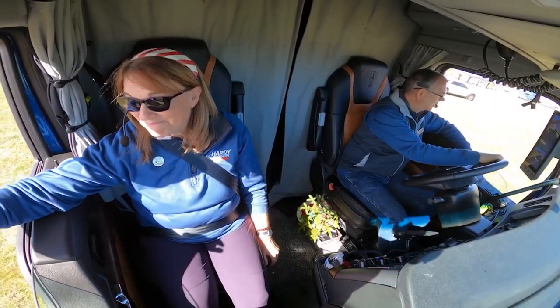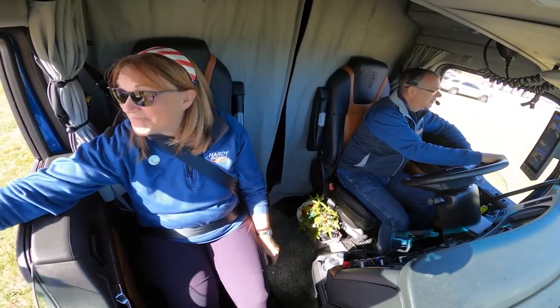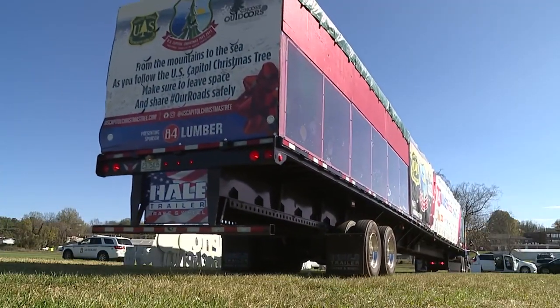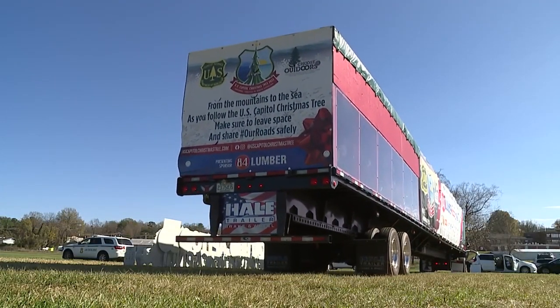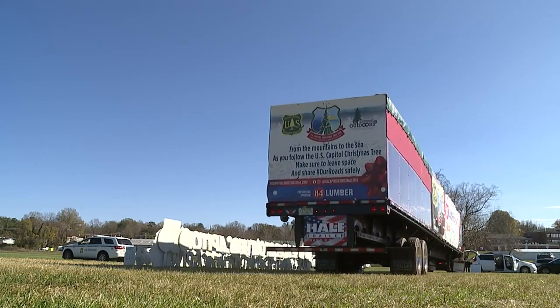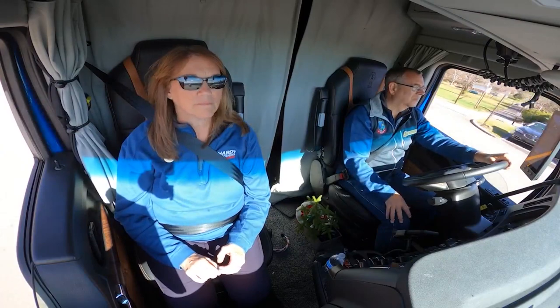For this trip, they have a husband and wife in charge of the Christmas tree — Deb and Ed Higdon — and the whole experience has been an eye-opener. At first, we thought we'd just drive it straight to Washington, but it's been the stops along the way and seeing the excitement of the people and the turnout for these little towns that we've been in. It's been amazing and so fun for us.